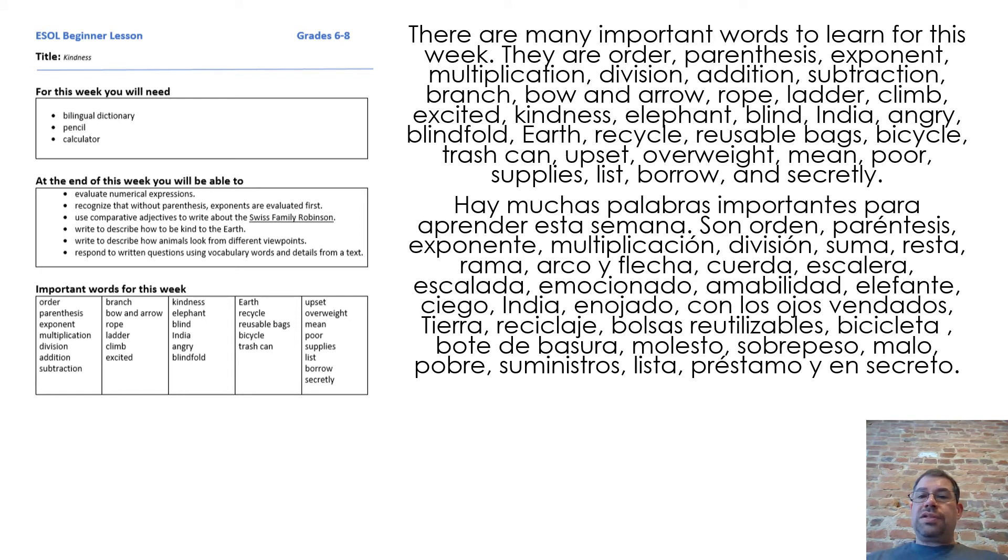There are many important words to learn for this week. They are: order, parentheses, exponent, multiplication, division, addition, subtraction, branch, bow and arrow, rope, ladder, climb, excited, kindness, elephant, blind, India, angry, blindfold, earth, recycle, reusable bags, bicycle, trash can, upset, overweight, mean, poor, supplies, list, borrow, and secretly.